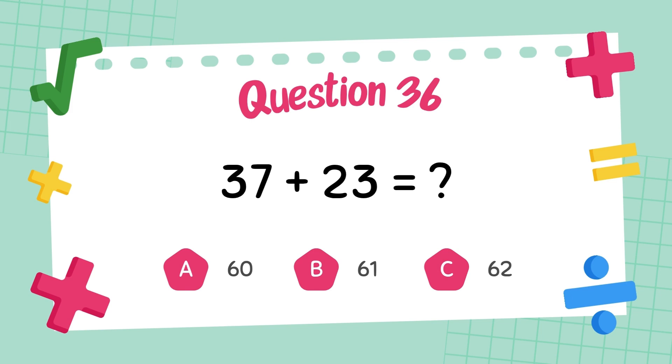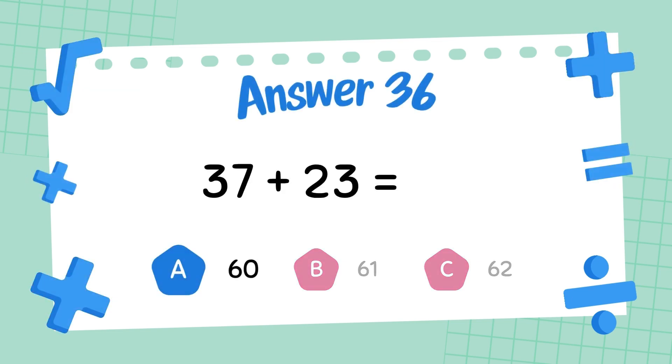What is thirty-seven plus twenty-three? The answer is sixty.